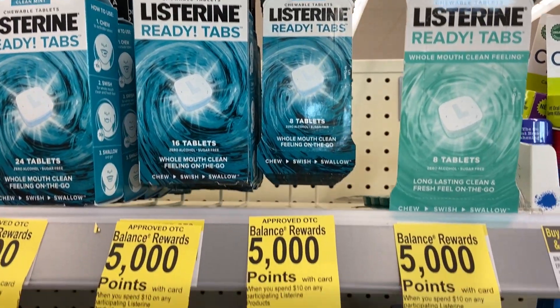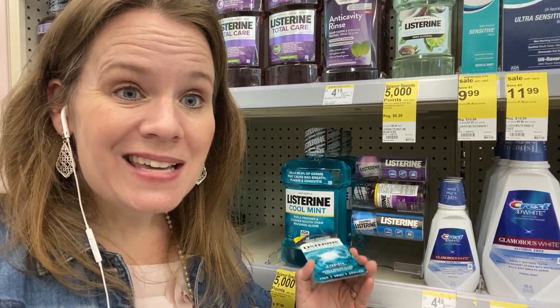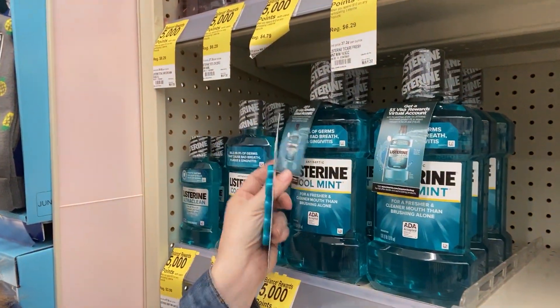Grab one of those at $7.99, one eight-count Ready Tabs at $2.99 — you've hit your $10 mark. Use your $2 off Ready Tabs coupon. You're going to get back that five dollar rebate, so in the end this is ten dollars back between the rebate and the reward, plus two dollars in coupons. It's right at eleven dollars worth of product — so it's free Listerine. That mail-in rebate you can do up to three times per household. Details are on the bottle and in the database on Southern Savers.